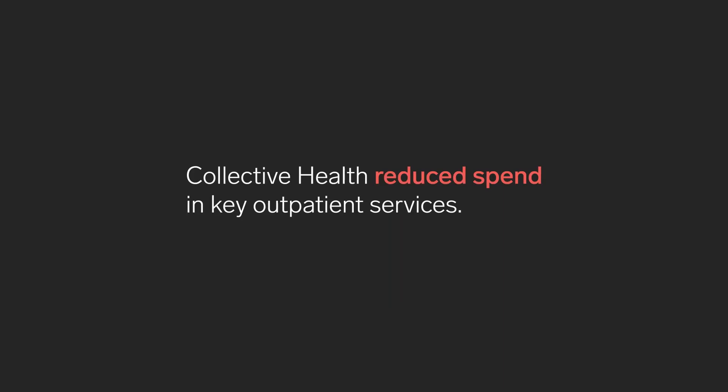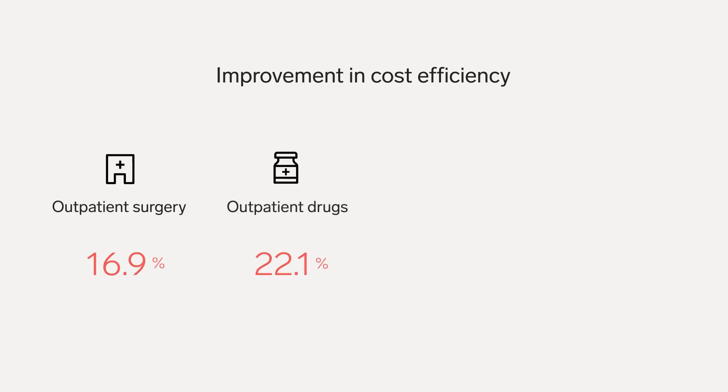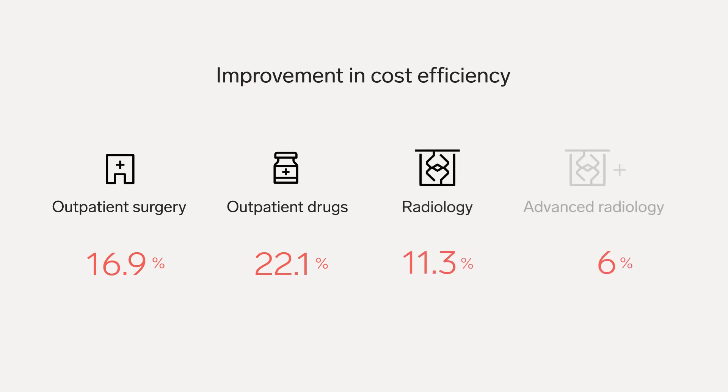The study found that cost efficiencies were seen across several important outpatient services. For example, we saw a 17% improvement in cost efficiency for outpatient surgeries. Additionally, outpatient drugs, radiology visits, and advanced radiology visits all saw improvements.